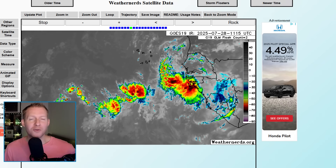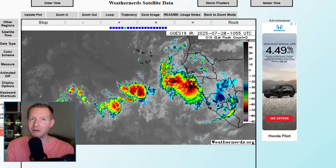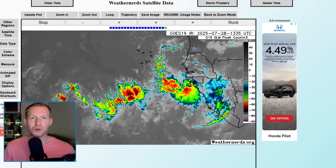I'm tracking several tropical waves for the Caribbean and the Southeast United States, but will they develop? The AI models, the new ones, they're super aggressive. Our regular physics-based models are not, so who wins?